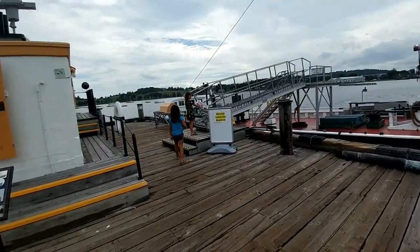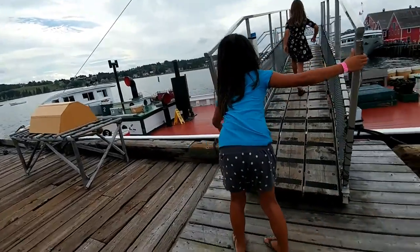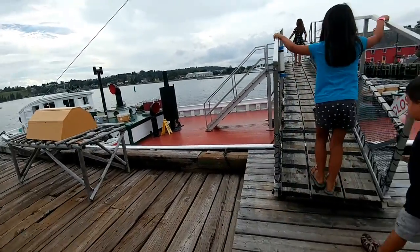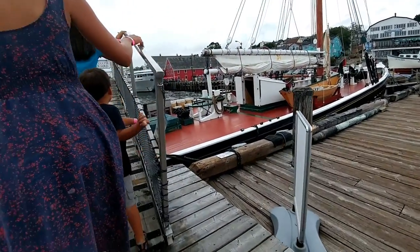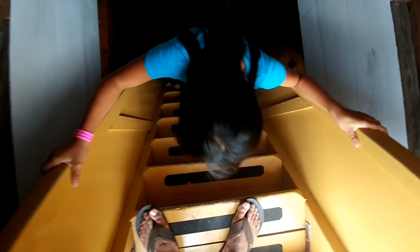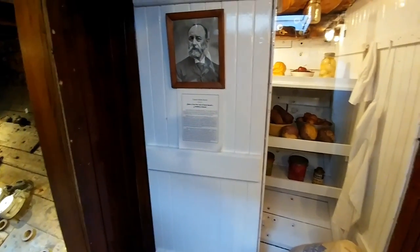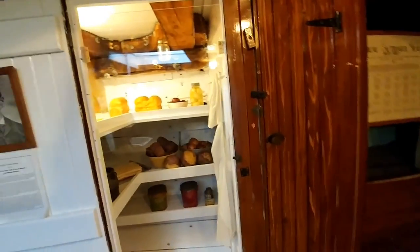We're gonna go on the Theresa E. Connor instead, which is a similar schooner to the Blue Nose. I think we can go under too — go under the deck. So you want to live in a boat instead of a car? Yeah, I know. Mama come here. Food in here and everything. Look at the old apples. This is where they kept the food. Onions and potatoes. And this is where they ate.